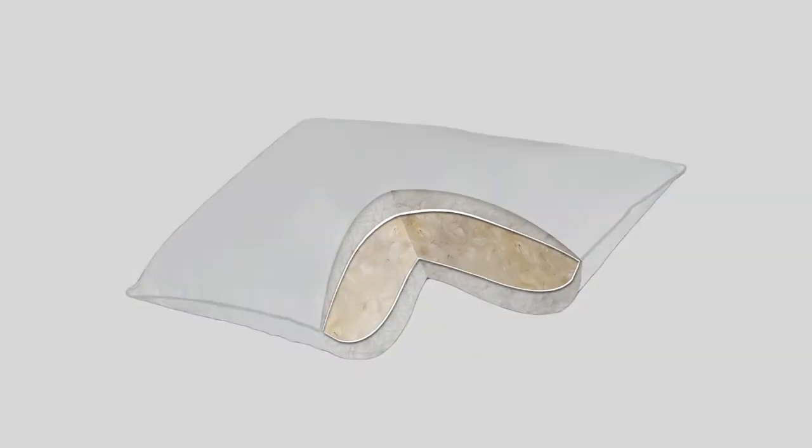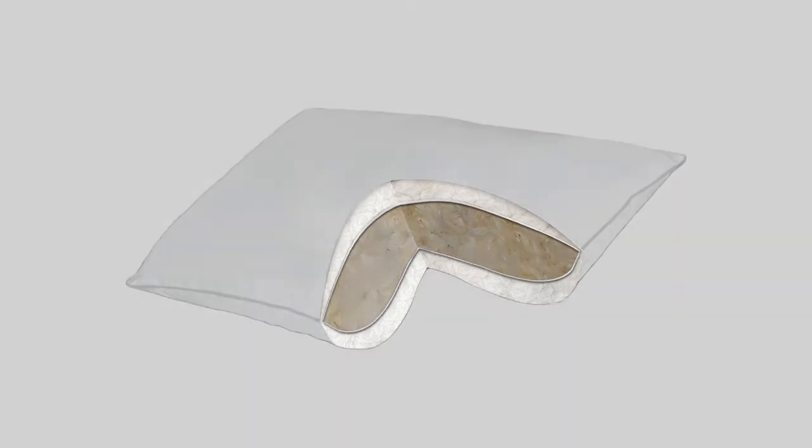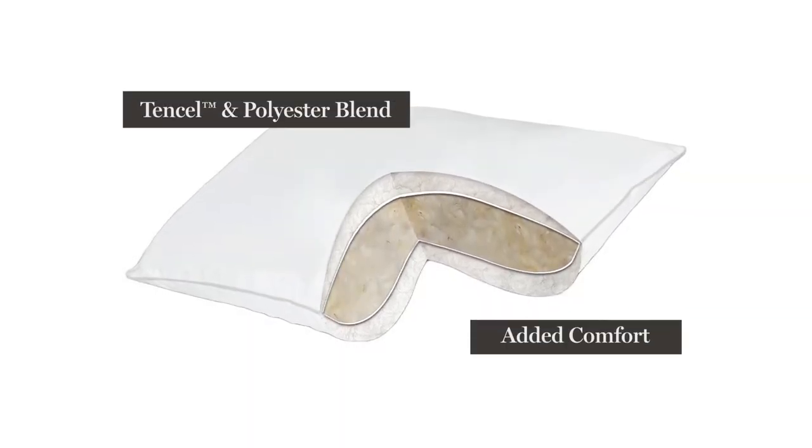Created with two layers, the inner core is filled with feathers and down, which provides support. The outer layer is filled with a tencel and polyester blend for added comfort.